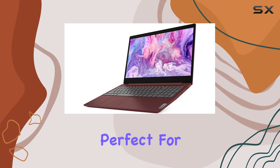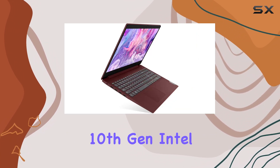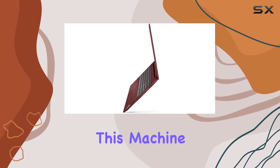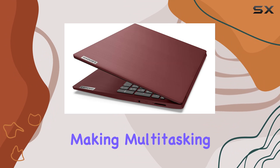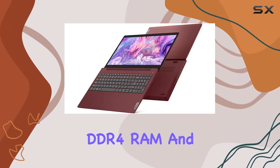Powered by a 10th Gen Intel Core i5-1035G1 quad-core processor, this machine boasts impressive processing power, making multitasking a breeze. With a generous 8 gigabytes of DDR4 RAM and a speedy 256 gigabytes SSD, you'll experience smooth performance and lightning-fast boot-up times.